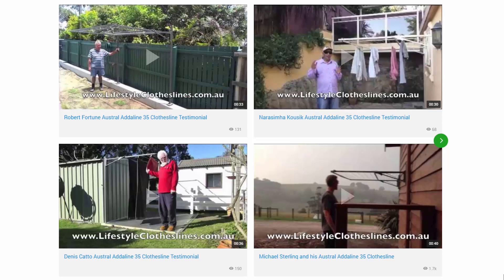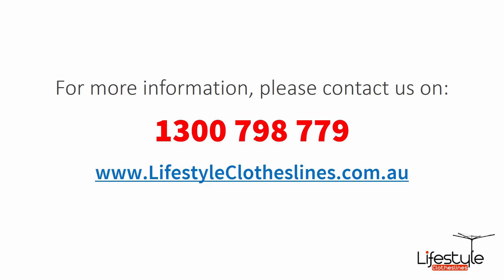You can also find a big selection of customer videos on Lifestyle Clotheslines. These are great for checking out to see what other people are saying about products and whether they're going to be a fit for your home or situation.